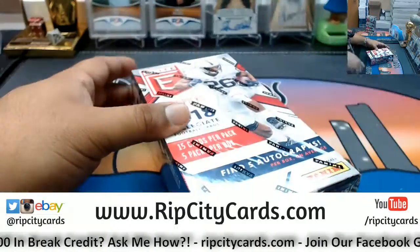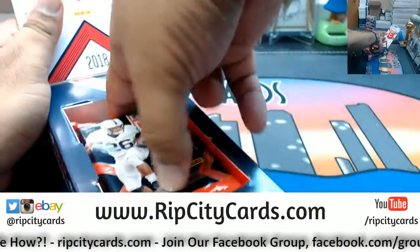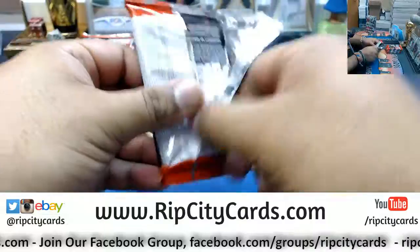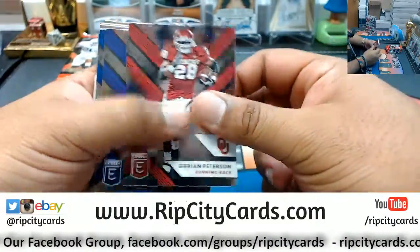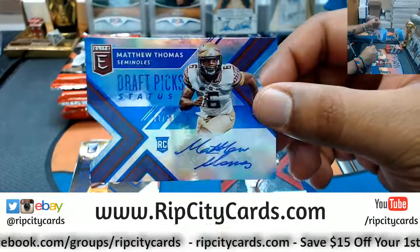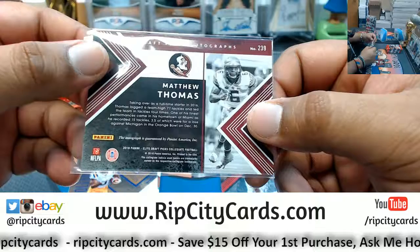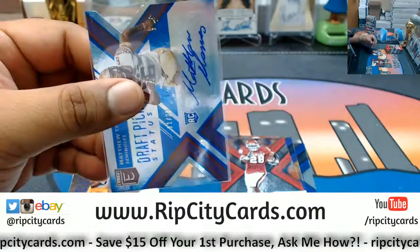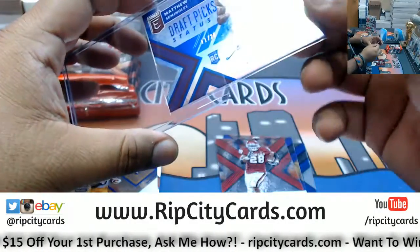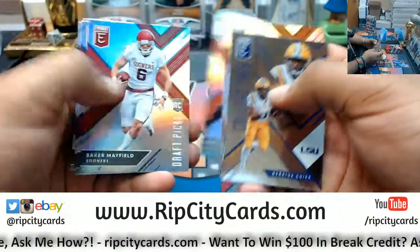We have Matthew Thomas die-cut auto to 25 — that could be a big card. That's a nice card actually, that's a real nice card. Boom! What else can we get? Let's get some other big stuff from my boy Rich.